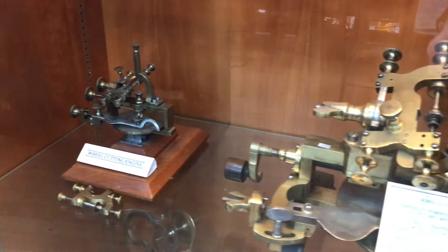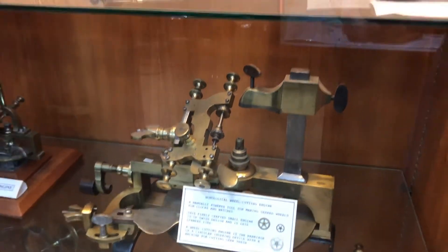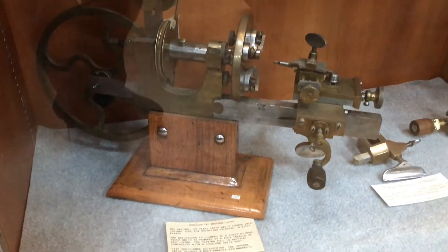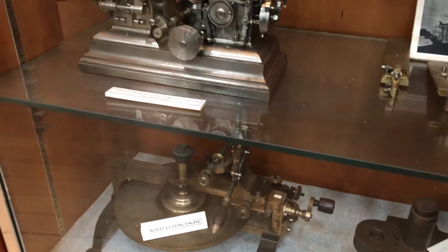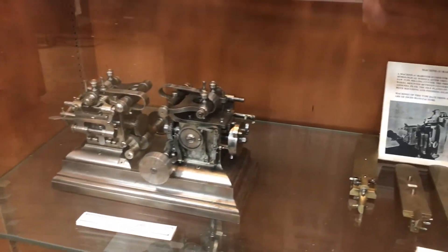Devices like wheel-cutting engines that used an indexing head to measure the space between the cogs, rounding-up tools to refine them, and mandrel lathes for shaping the plates. These devices were operated by hand crank or by belt and treadle, leaving the impetus of action and measurement in the hands of the operator, and thus room for error.